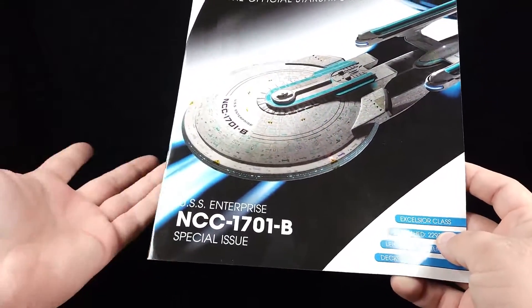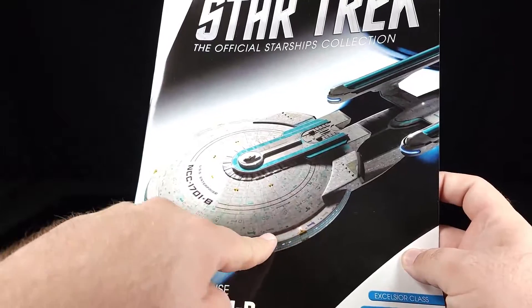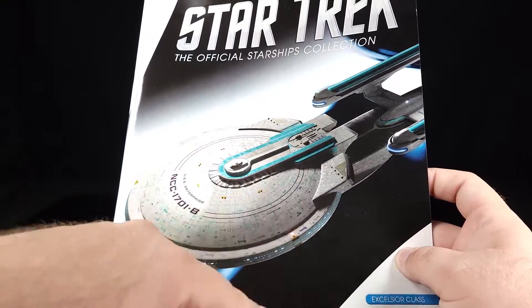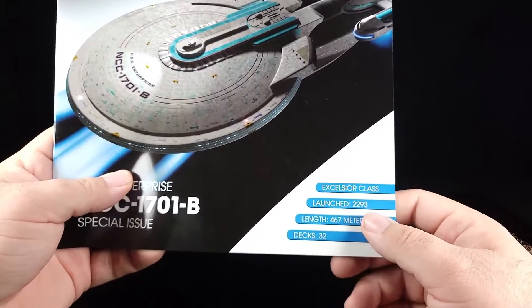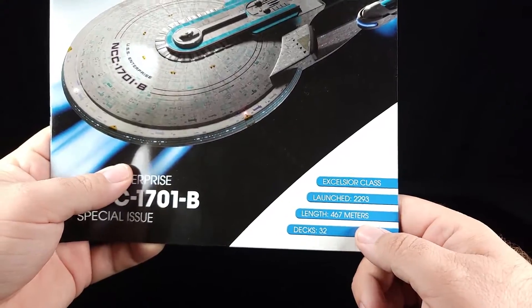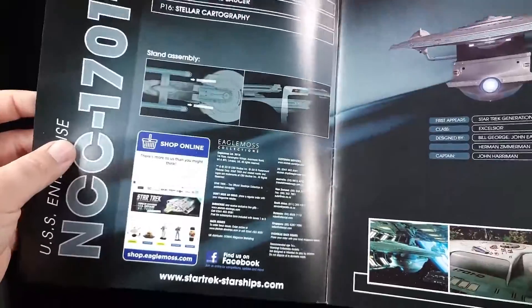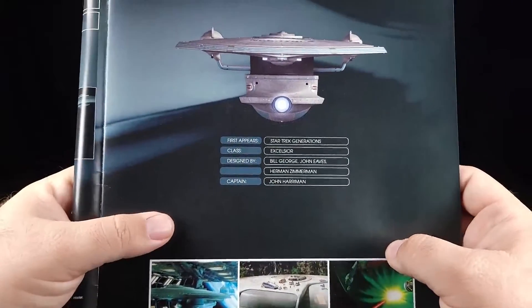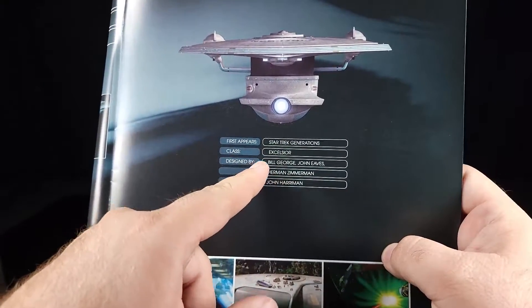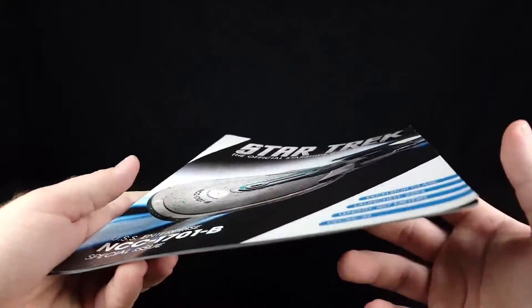Back to the magazine — I'm not really going to go over the entire magazine because it's mostly about the Generations movie, not about the Enterprise itself, so that part kind of sucks. Though it's very interesting because the render is missing all of these crazy Aztec-ing details, and for once I'm fine with that because the overly Aztec look I'm not a big fan of. Enterprise B special issue — Excelsior class, launched in 2293, length was 467 meters. Captain was John Harriman, designed by Bill George, John Eames, and Herman Zimmerman. First and only appears in Star Trek Generations.